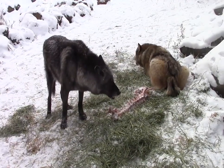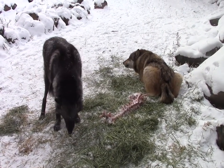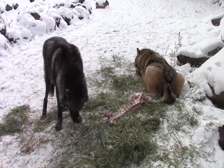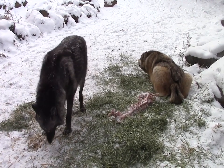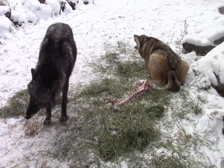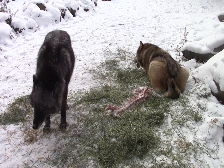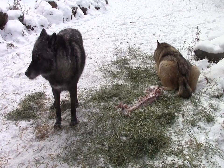We try to make sure that every time we give something, everybody has their own piece so that we don't have too much competition over items. But it does occur. Luna has been known to be our most possessive of all the wolves, and she'll oftentimes try to display behaviors that distract the other wolves and actually try to take things from them. But in this particular clip, everybody's getting along pretty well, everybody has their own treat, and everybody's enjoying it.